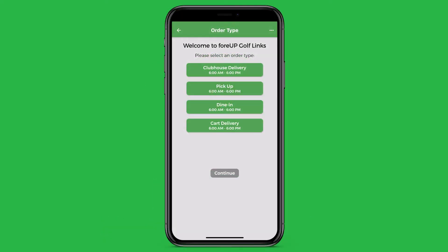Golfers have different choices on how they'd like to order food or beverages from your golf course clubhouse. Delivery lets golfers order anything from your clubhouse and have it delivered directly to them anywhere on the course.